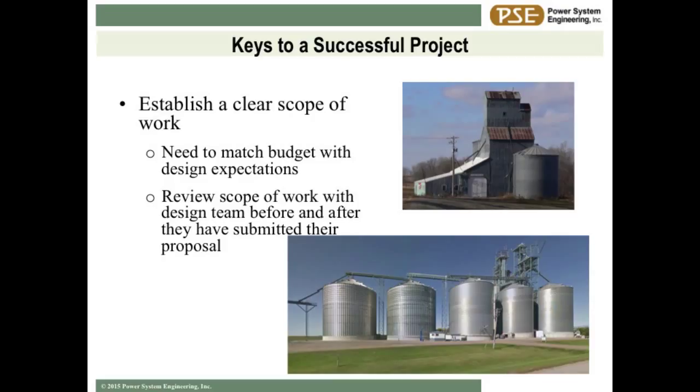We want to establish a clear scope of work. So many times the issues on projects are not that complicated, but it boils down to scope of work. Maybe you called your contractor and said 'I want to do a grain expansion' - you're picturing something like a million and a half bushels and your contractor bid a $5,000 Butler bin. That's an extreme, but making sure everybody's on the same page and your expectations match up is very important. Making sure your engineer understands what you expect out of design is very important.